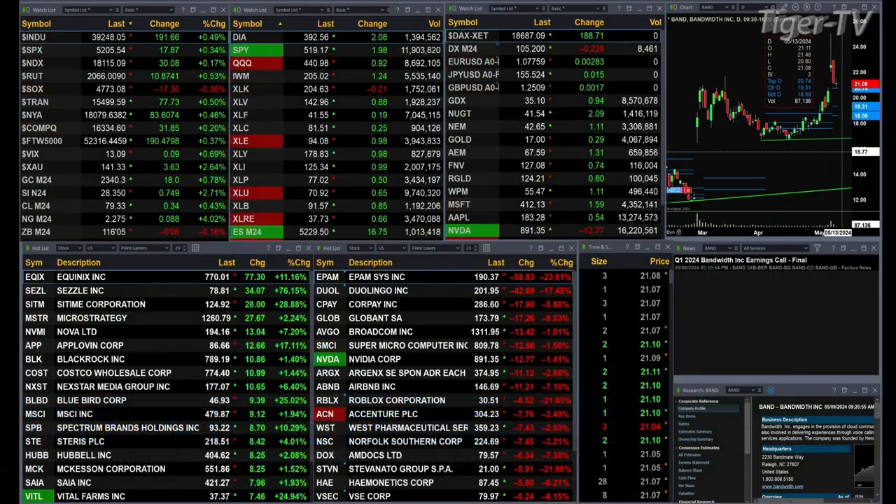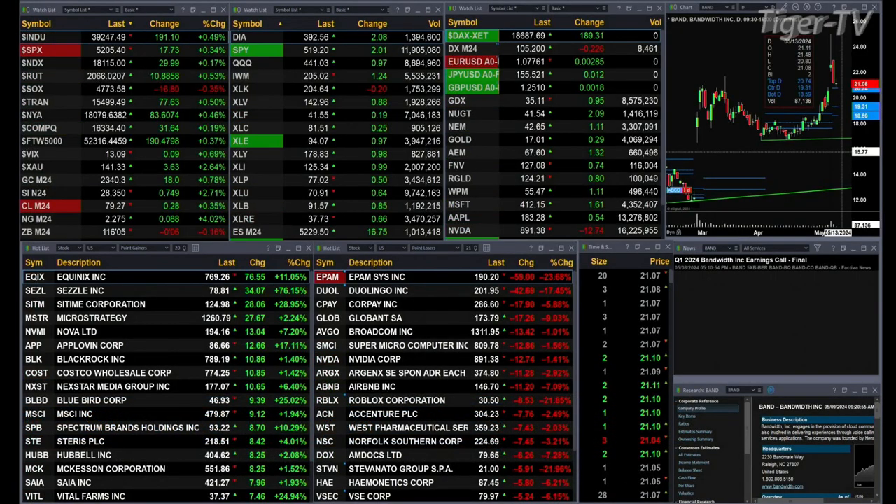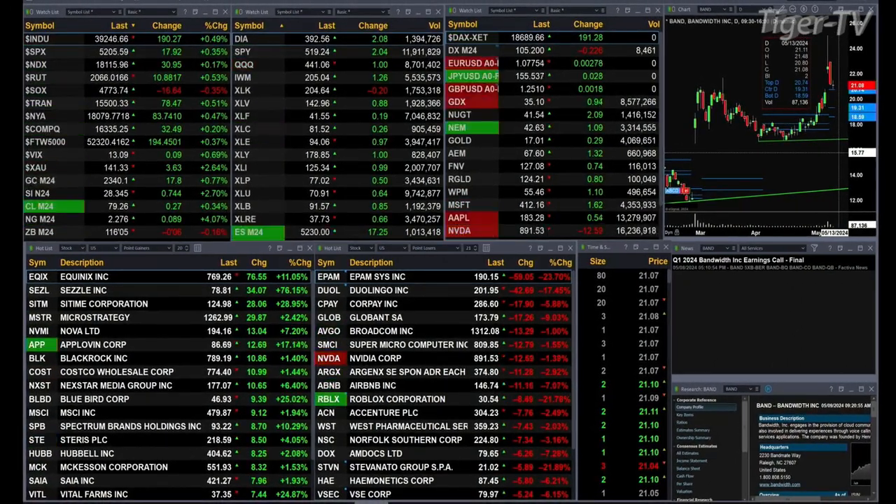This is your 11 a.m. update, and we've got a slightly mixed bag out there. That mix is only coming from the semis, which are trading down 17 points. Otherwise, the other U.S. indices are all trading to the upside. Dow's up 190, about a half percent, three-tenths for the S&P or 17 points, two-tenths for the NASDAQ 100 — 31 points there.